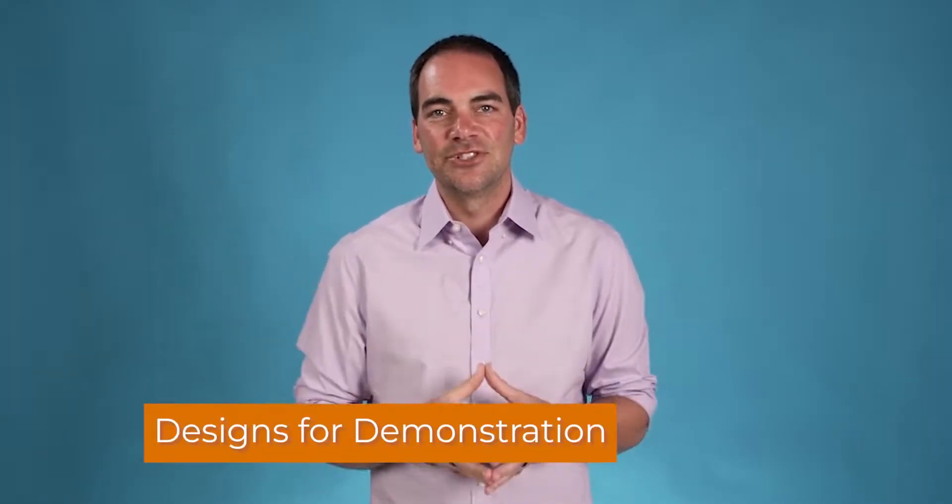Designs for demonstration. If you are preparing to pitch your product to investors, you'll likely want a prototype designed for demonstration. At this point, you have determined all of the components of your product and combined them into one working prototype.